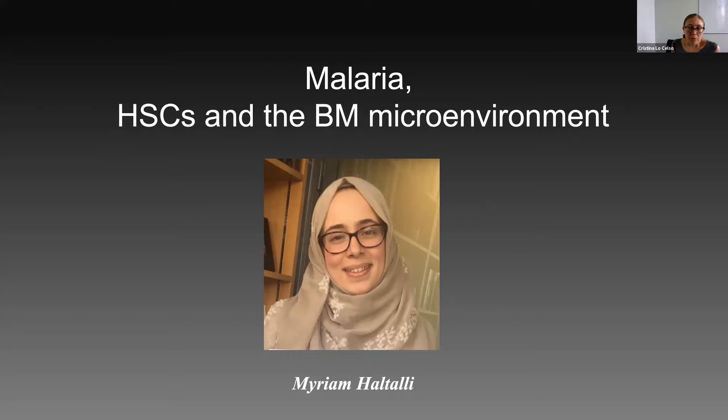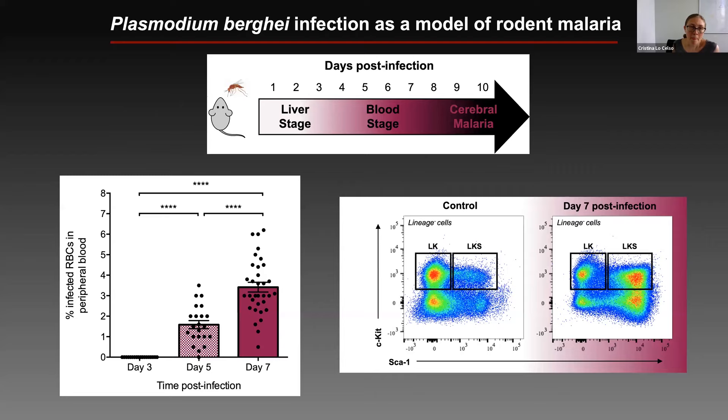I'm going to switch to another very talented PhD student, Miriam Haltallik, who has now defended her PhD and is working in Cambridge with Bertie Gottgren. When she was at Imperial, she asked how a severe infection such as severe malaria affects hematopoietic stem cells and the bone marrow microenvironment. The model she used is a very natural infection that develops in mice, based on having the mice bitten by mosquitoes carrying Plasmodium berghei — the agent that causes the development of malaria in the infected mouse.